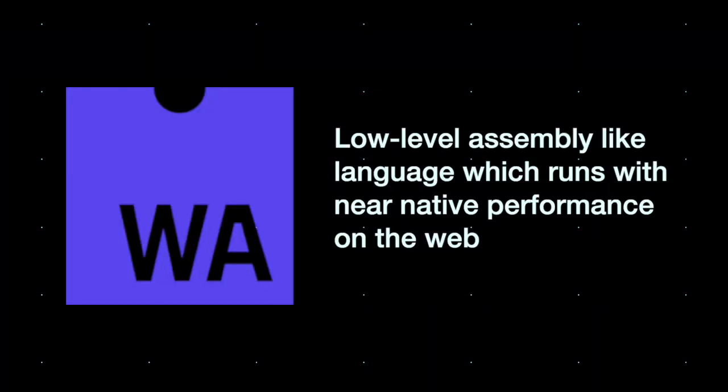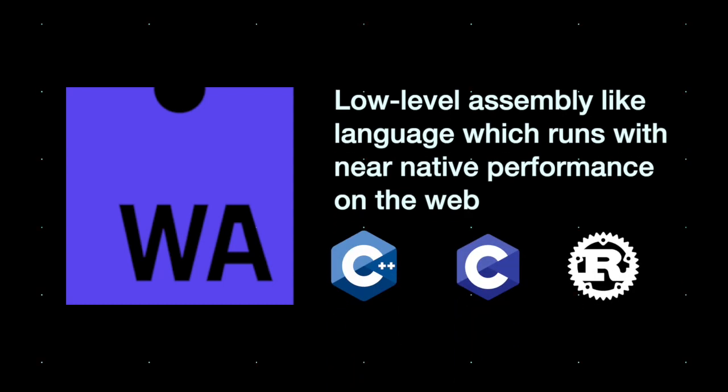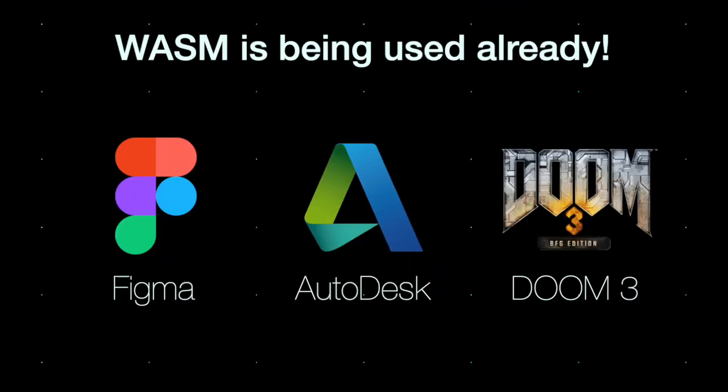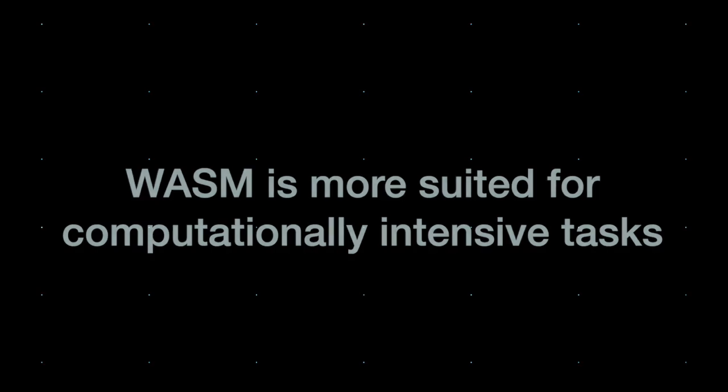Last but not least is WebAssembly, possibly the future of web development. It's designed to be an effective compilation target for low-level languages. Since WASM modules are compact binary formats, it's load-time efficient and very performant. With WebAssembly already making an impact, you can expect it to make the web a much richer experience, especially for intense use cases where JavaScript has not done so well.